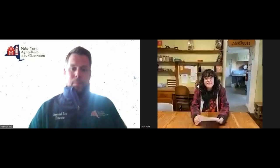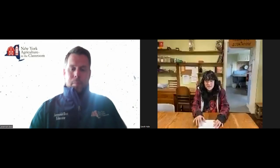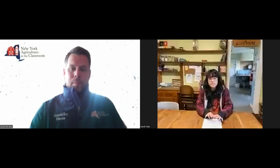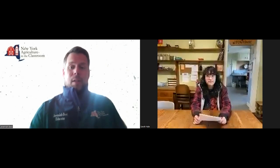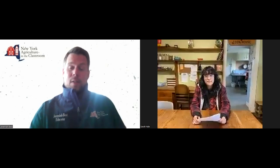Our host today is Angel Jimmerson. Angel, can you tell us a little bit about who you are and what you do at the white corn project? My name is Angel Jimmerson. I'm Seneca Heron clan, and I am the production manager here at Ganondagan's White Corn Project. If you have any questions for Angel, please feel free to put them in the Q&A and we'll definitely relay those and try to get as many answered.